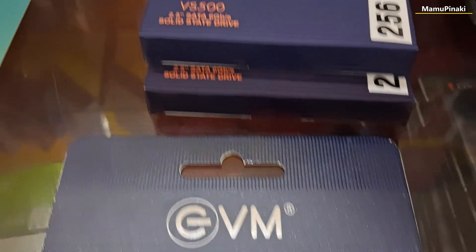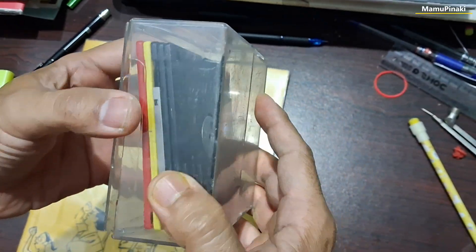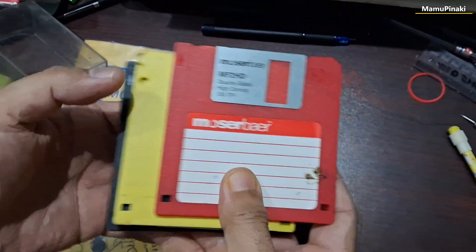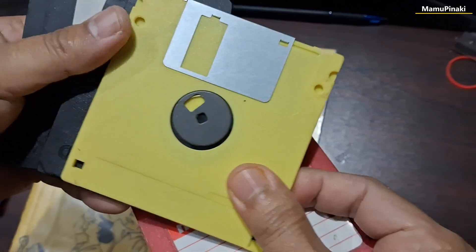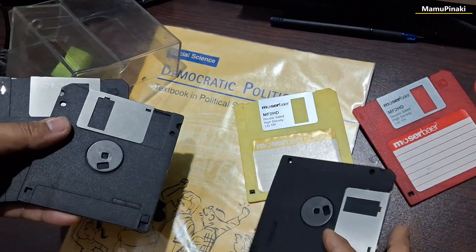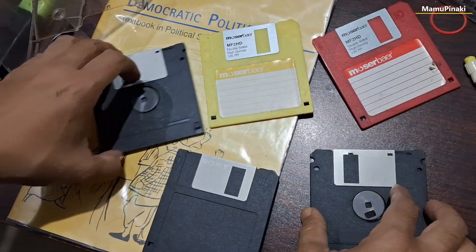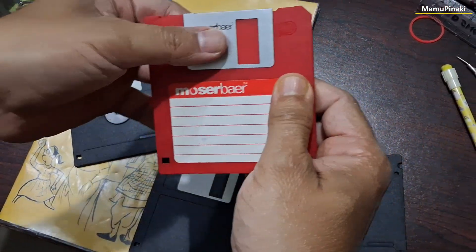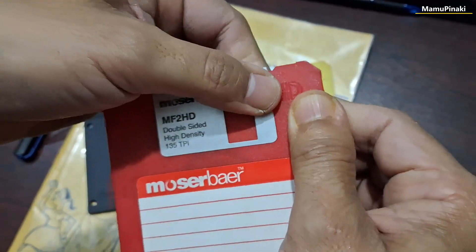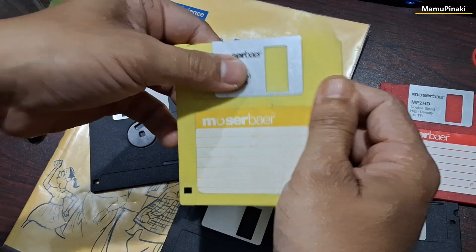Another external disk was developed in 1960 and became widely used starting in the late 1970s, which became famous as the floppy disk. A floppy disk, also known as a floppy or diskette, is a type of removable storage media used to store data on computers. It is a magnetic storage medium with a capacity of up to 1.44 megabytes, usually made from plastic and metal.